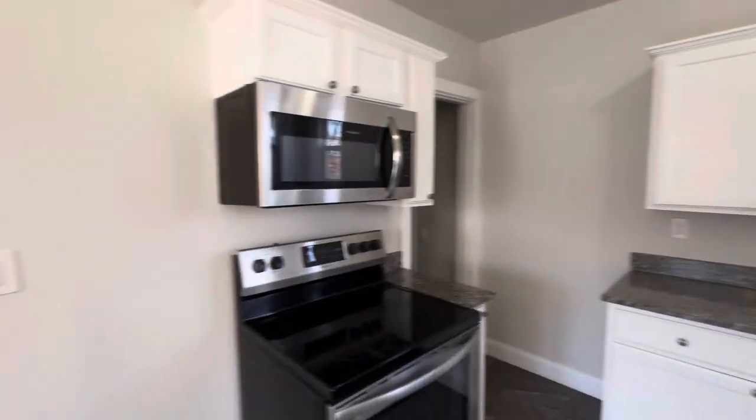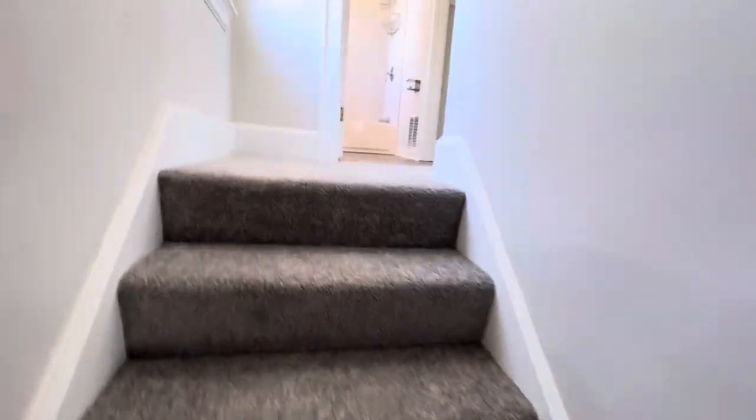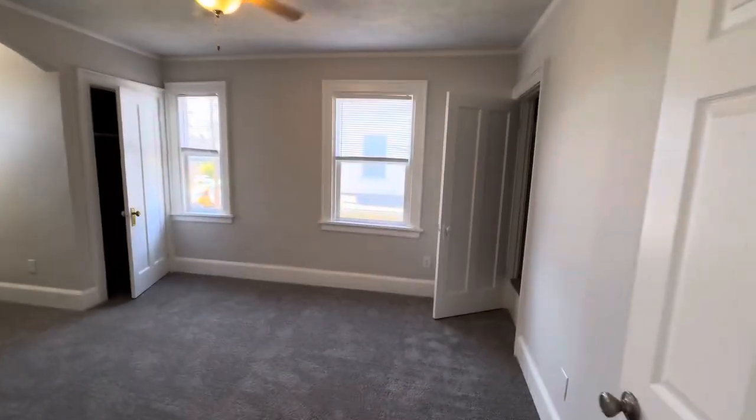I'll take you back this way, but let's go upstairs first. The hardwoods are beautiful. Coming upstairs, we've got the primary bedroom here — it's big.